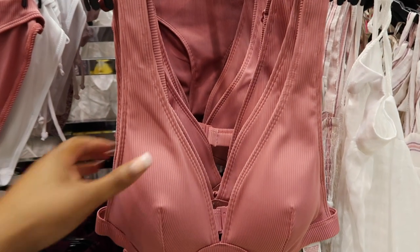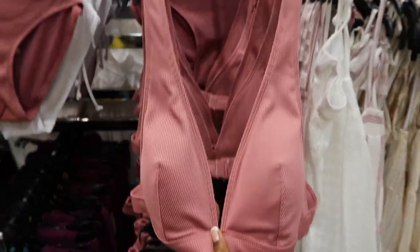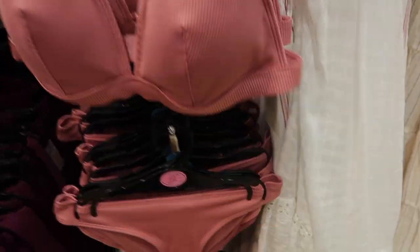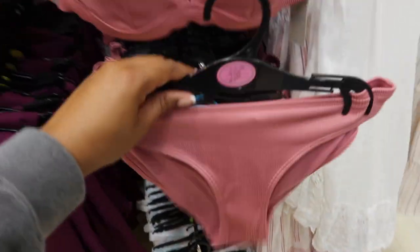The first bikini I'm going to show you is this really cute pink bubblegum kind of ribbed bikini. It's like a plunge-line neck and it is £6. The bottoms are £4 and they're like a full brief as well, so I think that's really nice.